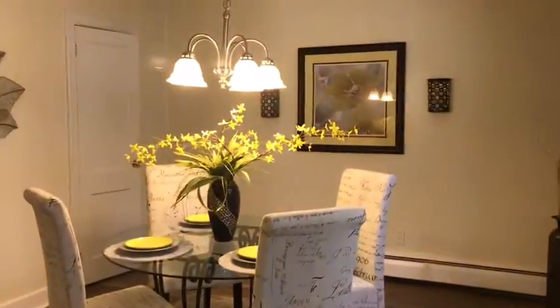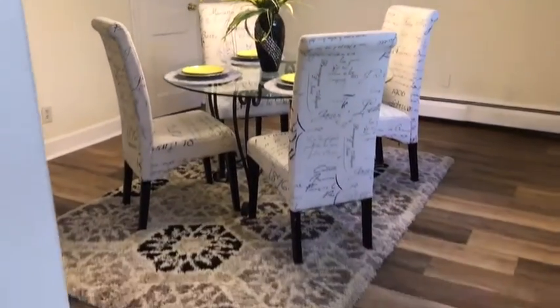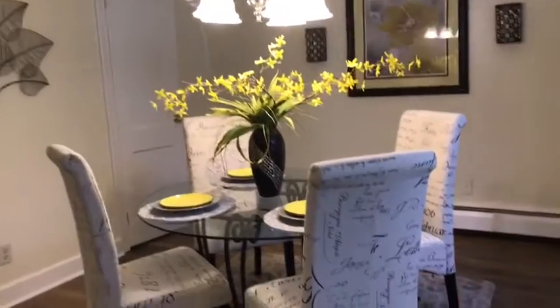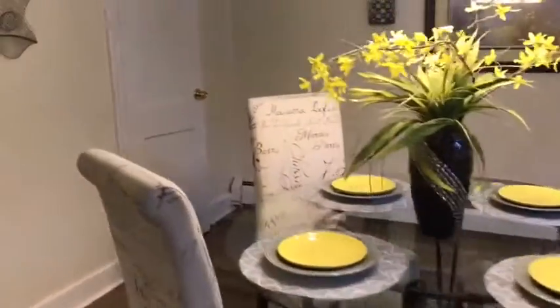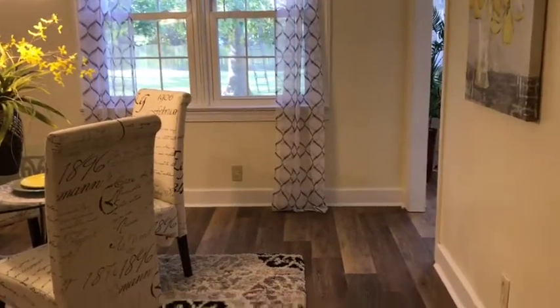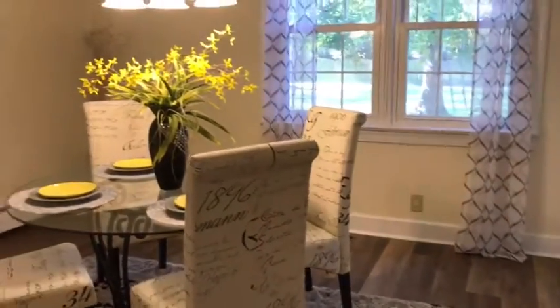Now let's head into the dining room. The dining room is very spacious as well and also has the gorgeous laminate flooring. Although we have a four top it would easily fit an eight top, and there are windows facing the back of the house. So again great views of the backyard. There is also a storage closet.